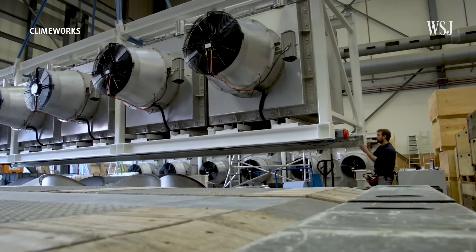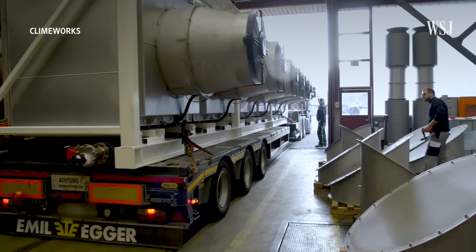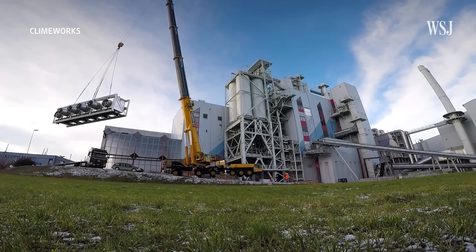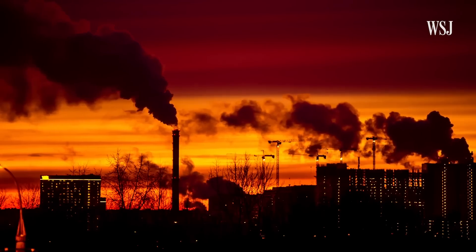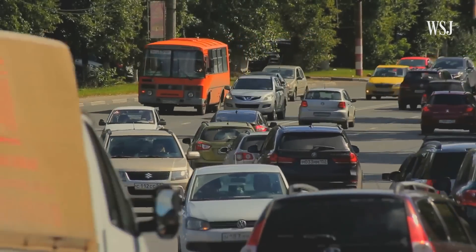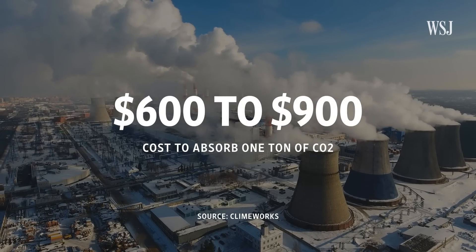Kassas says the biggest challenge is making it affordable to set up and use. Building and installing just one of these ventilators at this facility costs as much as $220,000, and it also needs a lot of electricity. So to clean up the amount of CO2 someone in the U.S. would typically produce in about a month — everything from commuting to work to consuming food and watching TV — the company says it would cost anywhere from $600 to nearly $900.